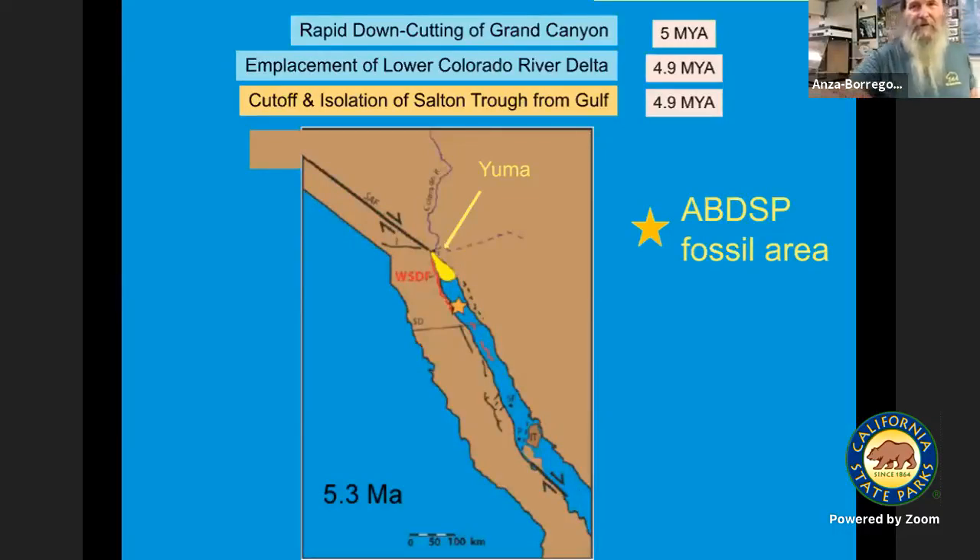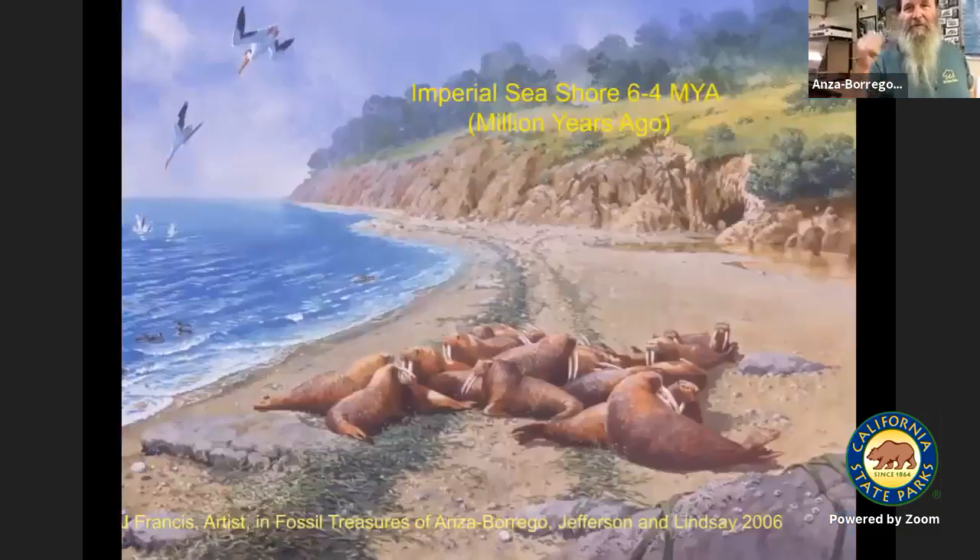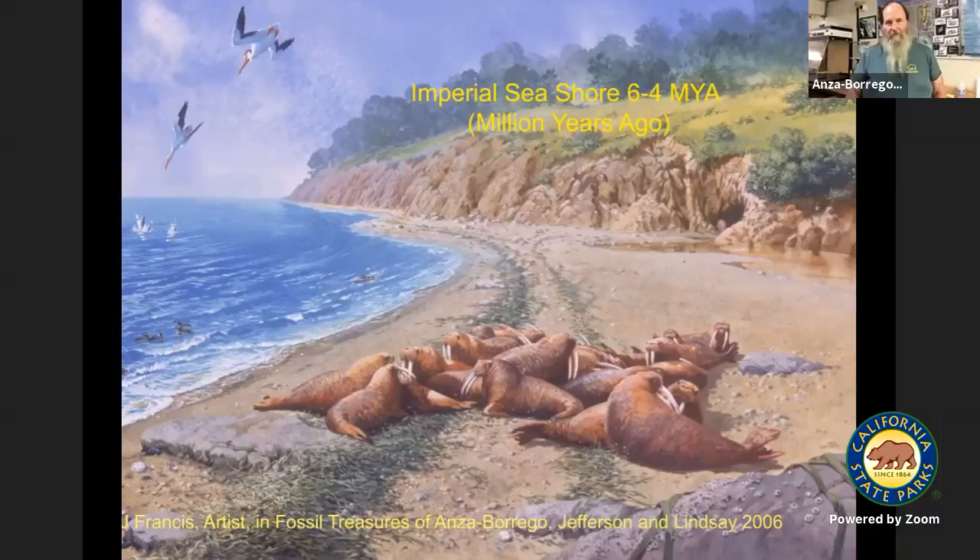Beginning about 5 million years ago is when we have the opening of the delta area right next to Yuma. Here's what it might look like with walruses — you wouldn't expect to see walruses way up this far away from the poles, but they were here and we've got several representatives of them.